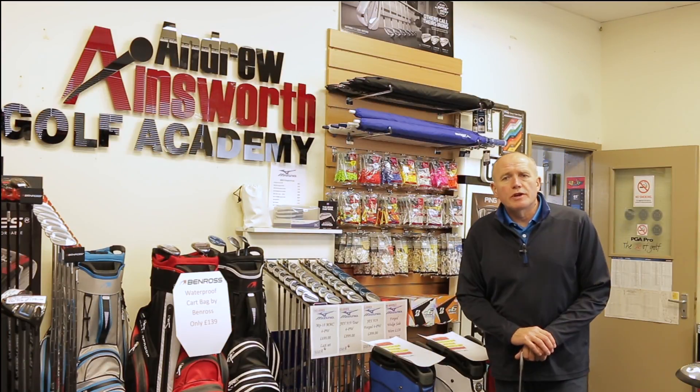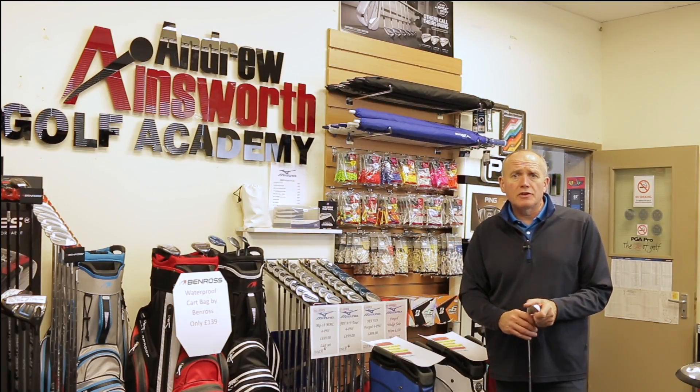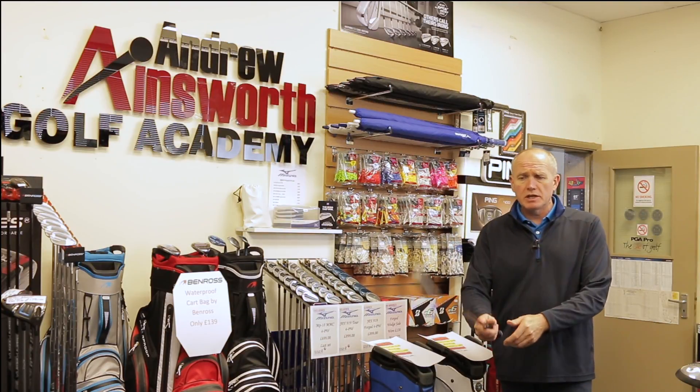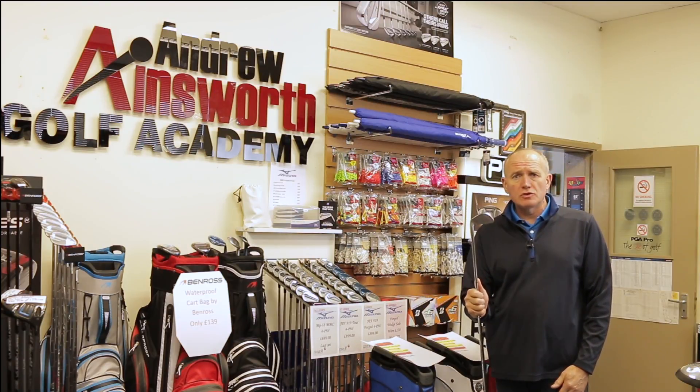Hey everybody, welcome — it's Andro Angst with Golf Academy. As always, a very warm welcome and thanks for checking out the video today. You're very welcome to be here with me.